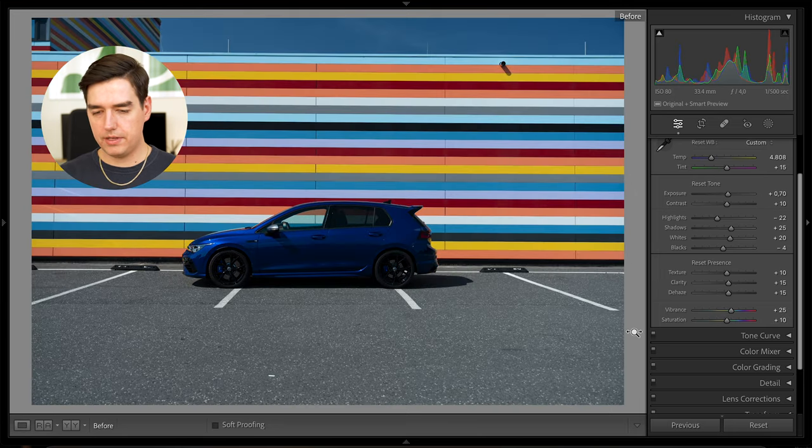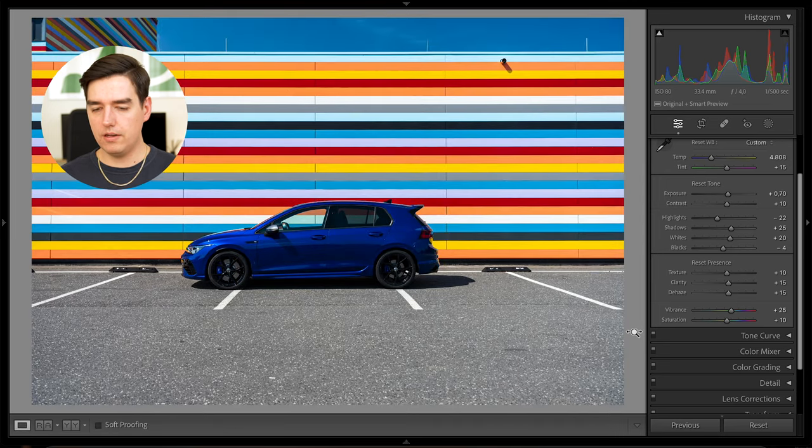We can now take a look at the before and after — it's already looking way way better. I already know all the values I'm putting in here because I experimented with the picture beforehand. Usually there's a lot more trial and error, going back and forth, adjusting one setting and going back to the other — especially later with the colors. You invest a lot of time in your first image, but after that it's easy: you just copy-paste the settings to the other images and do slight adjustments. I just want you to know that I did a lot of experimentation beforehand.